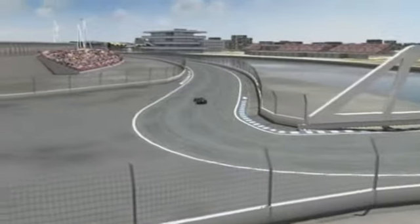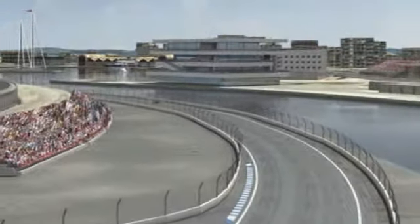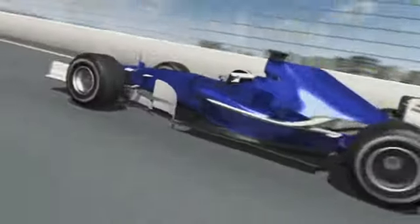The trick here, and the key to a good lap time, is to accelerate as soon as possible. That way you take lots of important momentum with you onto the next and longest flat-out section of the circuit.